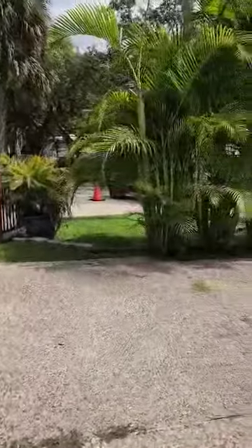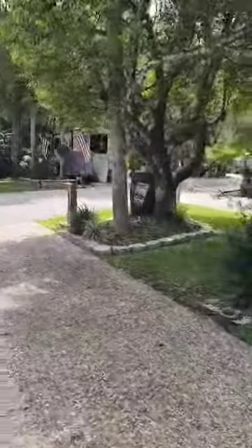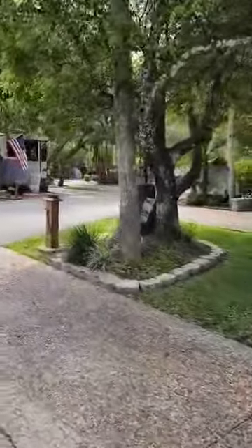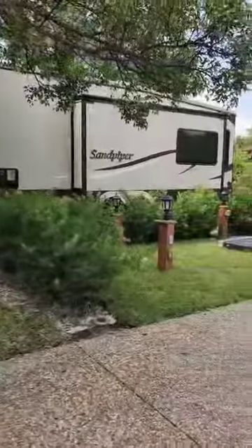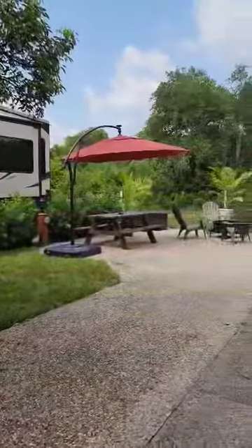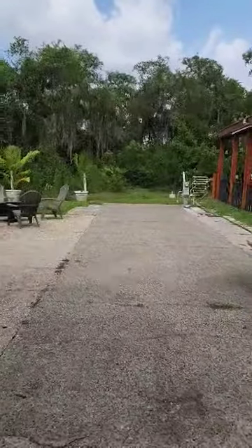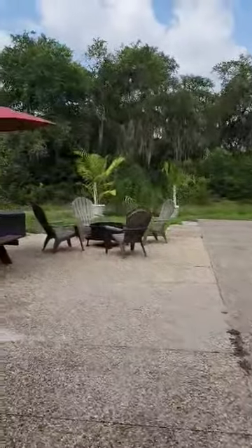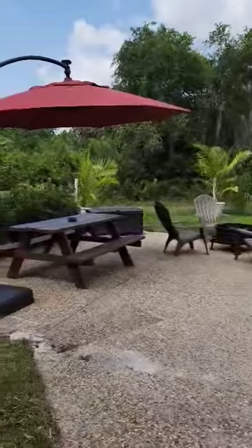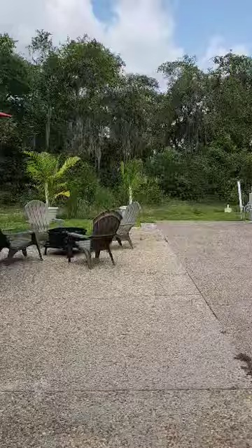And then you've got some Eureka Palms over here giving you some privacy. Again, this is in Phase 4, lot 410. So if this is something of interest, please let me know at 727-432-2776. If you're looking for privacy, yet the convenience of all of the amenities, this might be a perfect option for you. You can reference this video on Facebook and on YouTube.